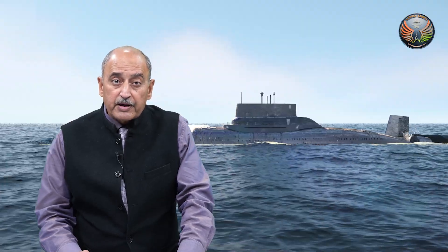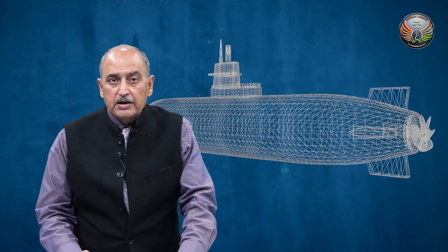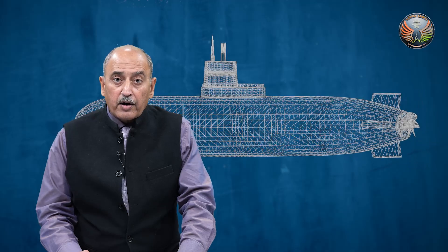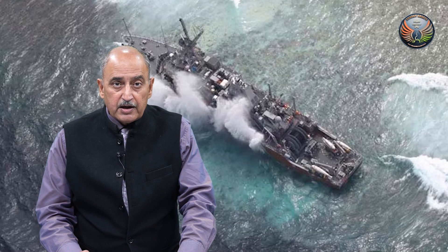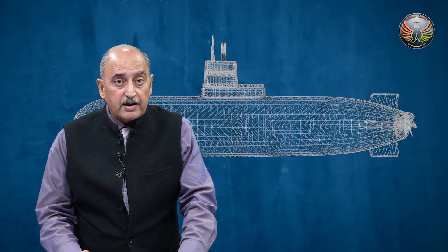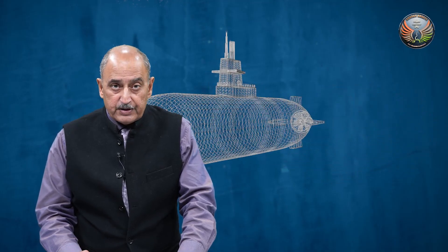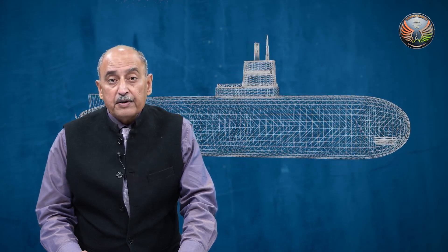Think of a submarine — a warship with 60 to 70 crew — which has gone out on a mission in open seas and develops a snag or meets with an accident. Now the boat is disabled, she is stuck and not able to manoeuvre on its own. A very grave situation, and they are now seeking for help. How do you think that these people will be rescued?